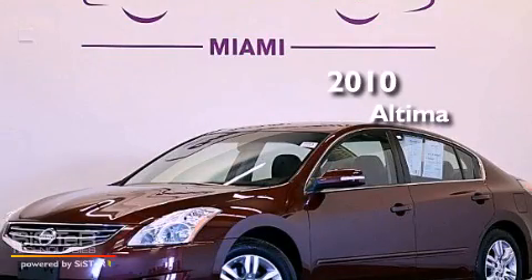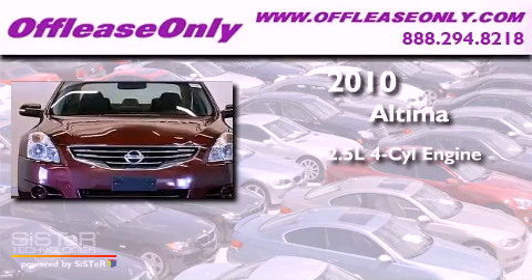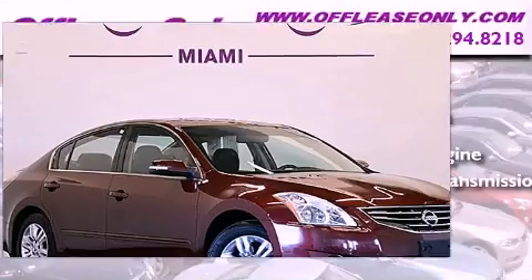This is a 2010 Nissan Altima. It features a 2.5-liter, four-cylinder engine and automatic transmission, plus having just come off lease, this vehicle is in like-new condition.